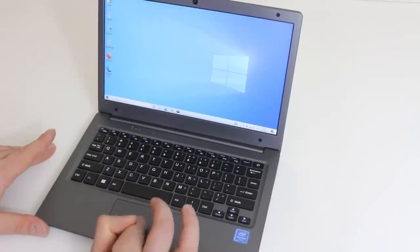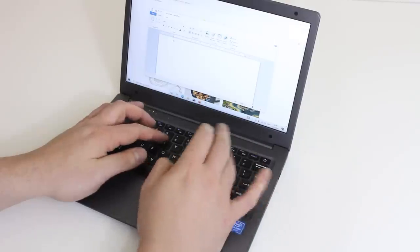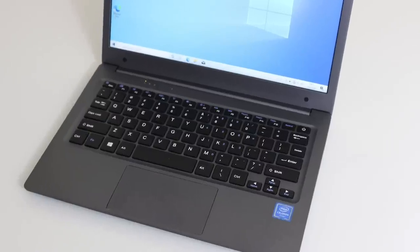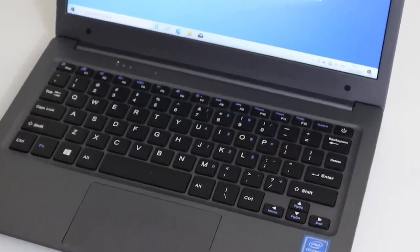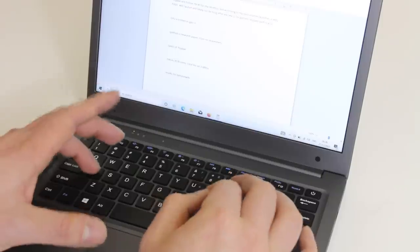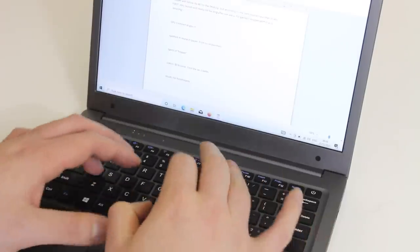AliExpress is soon to be running their global shopping festival, which is a big sale where you can get great discounts on this laptop and up to 70% off other products on AliExpress if you use the coupon code on screen right now or in the video description. You can find links to the Choway laptop or their official store in the video description, and the global shopping festival sale will come to an end in March 2022.